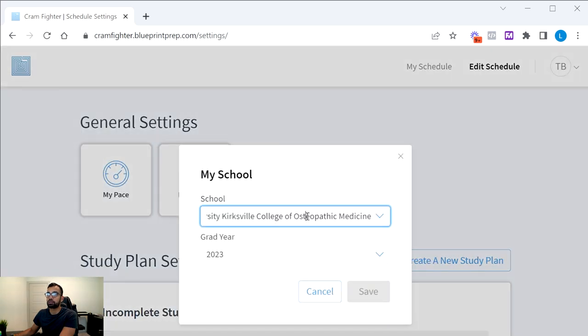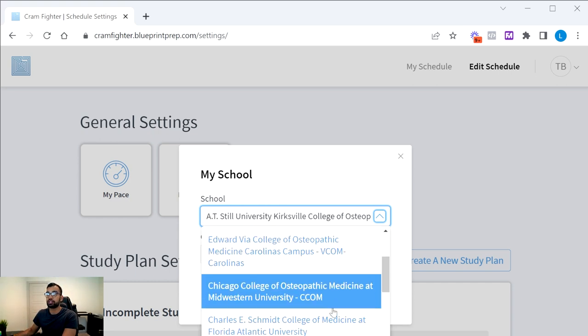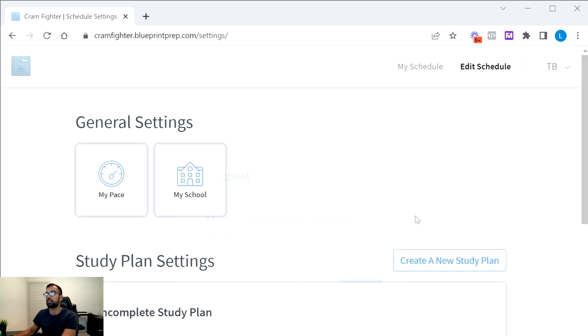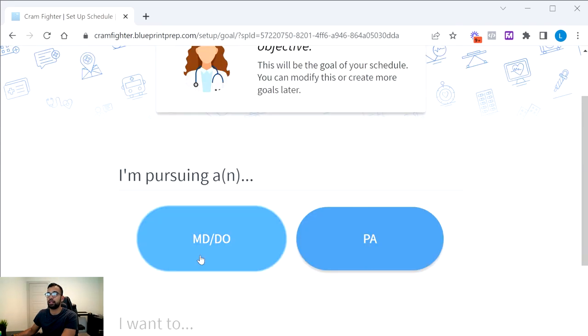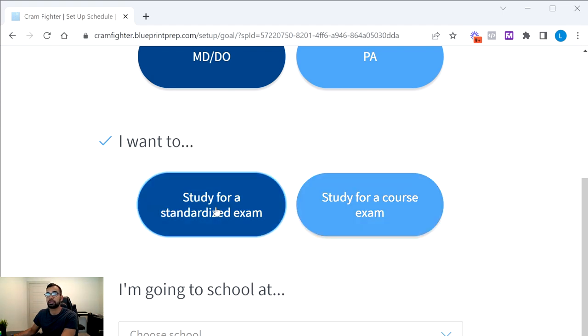You can also add your institution — particularly useful if you're studying for a board or shelf exam while taking classes, so Blueprint and Cramfighter can balance both. For this video, let's pretend we're creating a brand new Step 1 schedule. It will ask some basic questions: I'm an MD/DO student, and next it asks whether I'm studying for a course exam, shelf exam, or standardized exam.